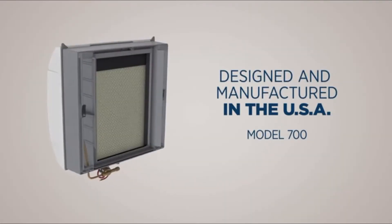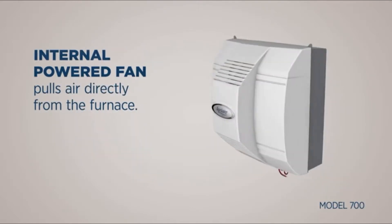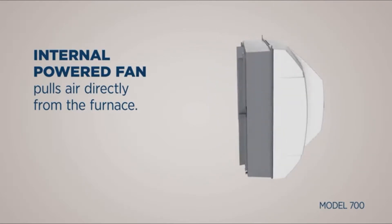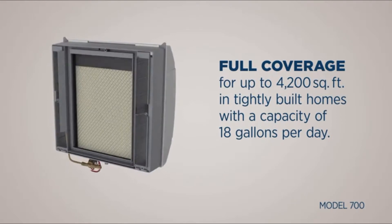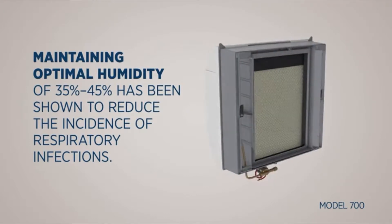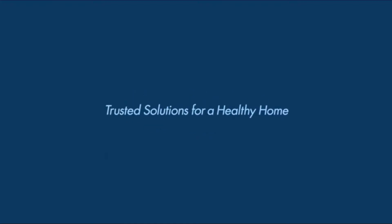Designed and manufactured in the United States, Aprilaire's whole home humidifier model 700 is a powerful solution for dry air inside your home. The model 700's internal powered fan pulls air directly from your furnace, humidifying the air before it is dispersed throughout your home. With a capacity of 18 gallons of moisture per day, the model 700 will humidify homes up to 4200 square feet. In-home humidification has been proven to reduce the incidence of respiratory infections, dry skin, and static shock. Aprilaire — trusted solutions for a healthy home.